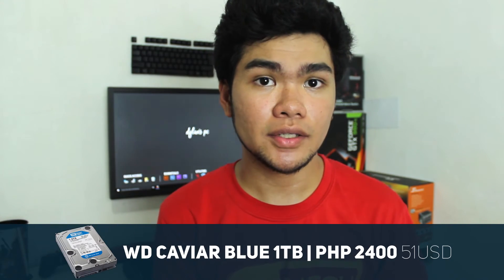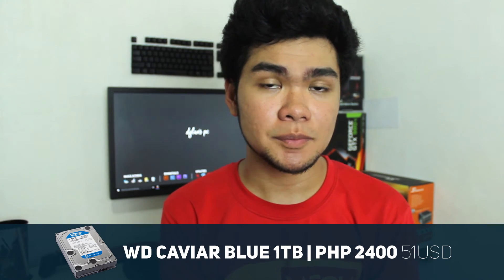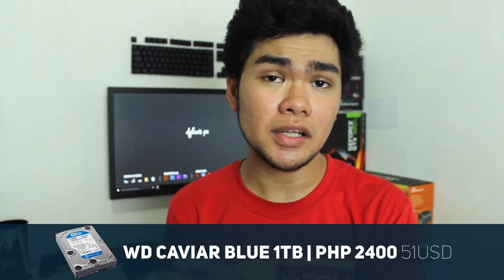For storage you have the 1TB Western Digital Caviar Blue, and that is enough for gaming especially if you want to play triple-A titles which will cost you about 4GB per game.